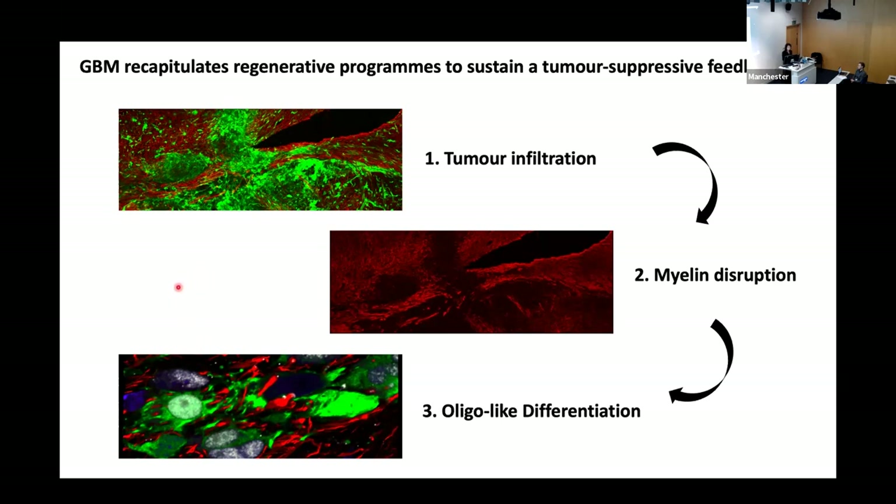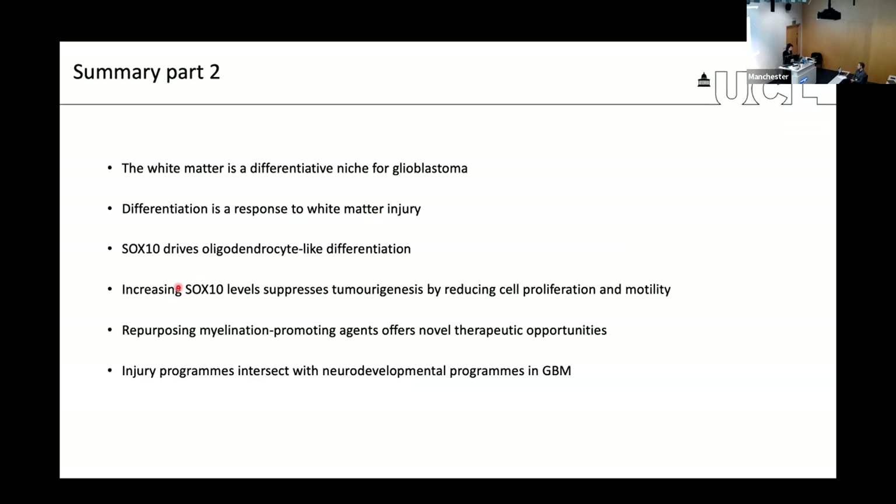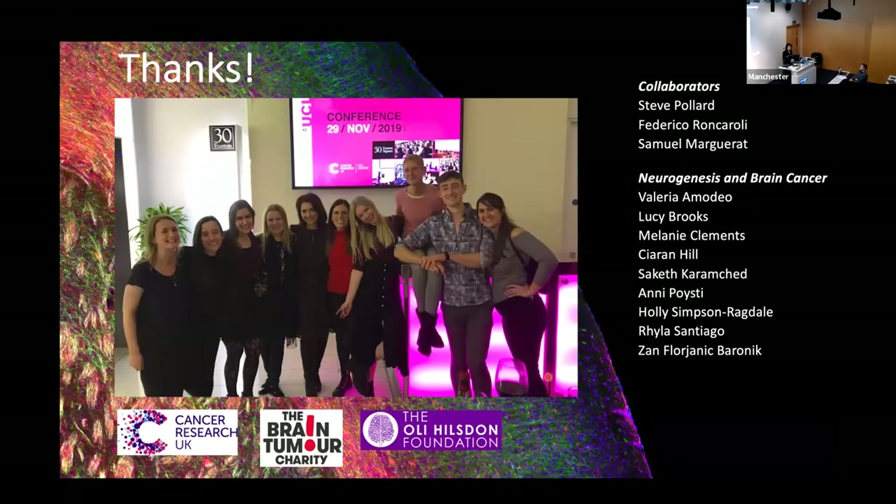A lot of our work is converging on the realization that injury programs play a very important role in the disease, helping shape the phenotypes of the tumor and its progression as well as response to treatment. Special mention for Lucy, who did the SOX10 work, and Claudia, who was a driving force in developing the tumor models. Thank you all for your attention.